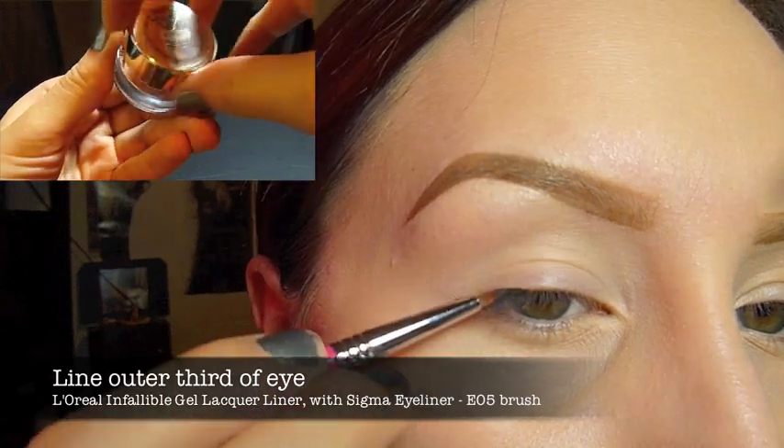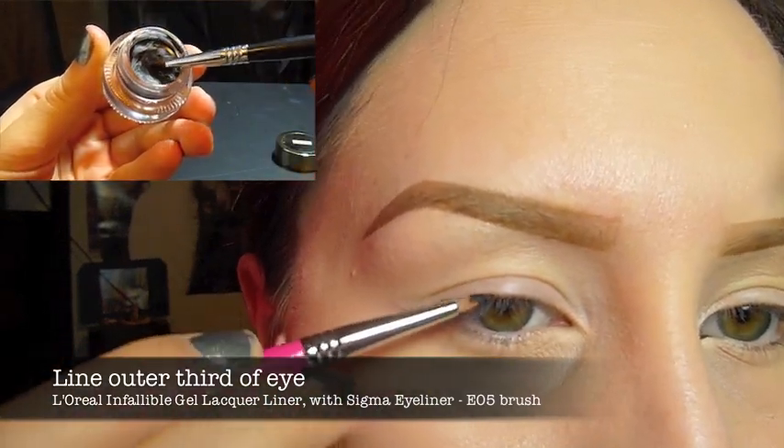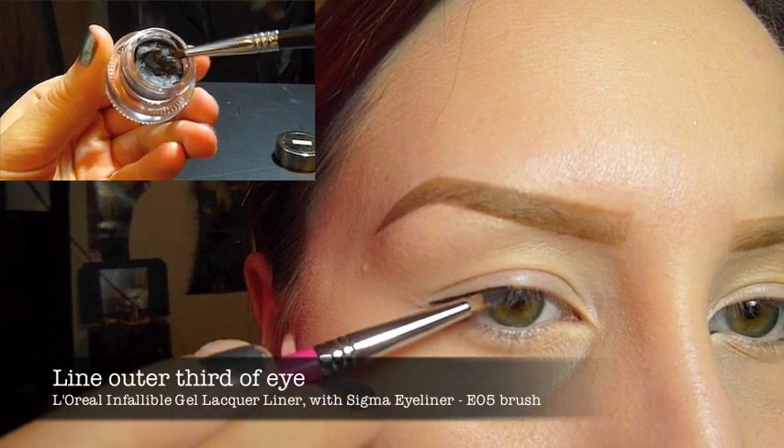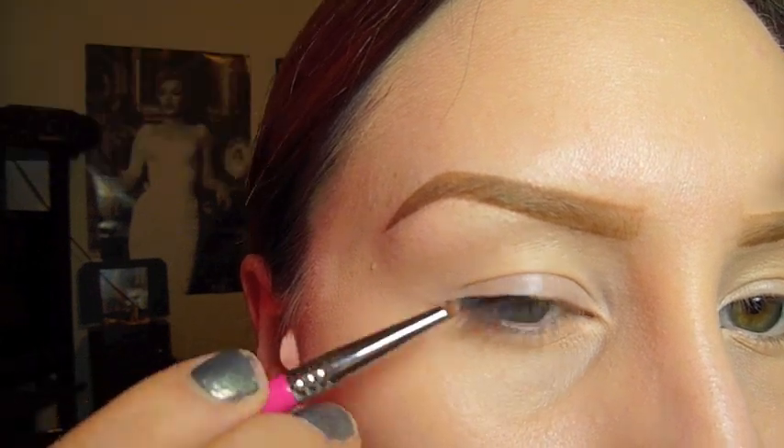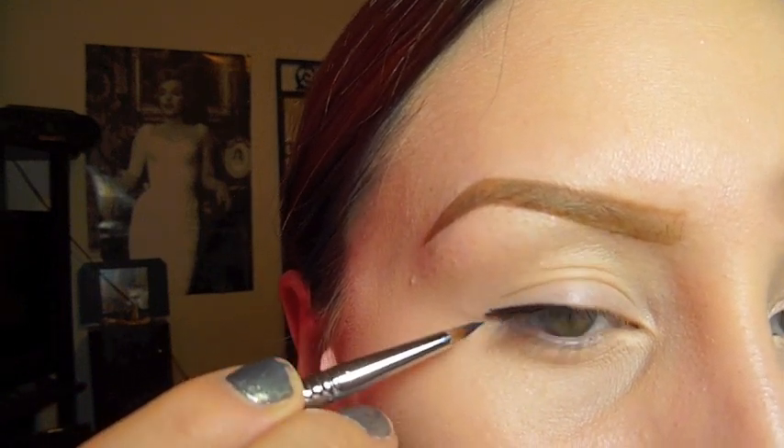I'm only lining the outer third of my eye. I'm using my L'Oreal Infallible Gel Liqueur liner with my Sigma eyeliner E05 brush, just lightly tapping the eyeliner onto my lash line on the outer third of the eye.